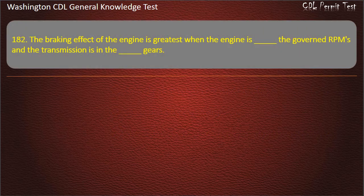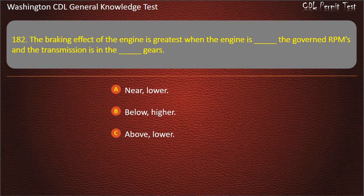Question 182. The braking effect of the engine is greatest when the engine is near governor RPMs and the transmission is in the lower gears. Options: Near, lower; Below, higher; Above, lower. Answer: Near, lower.